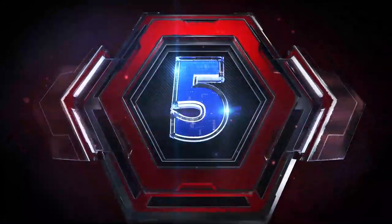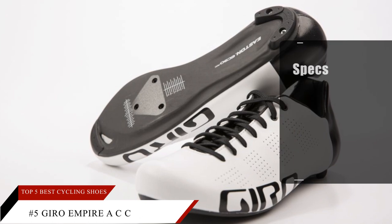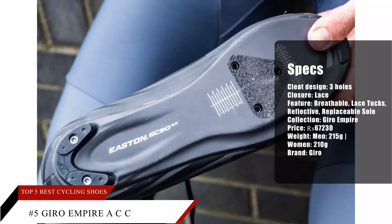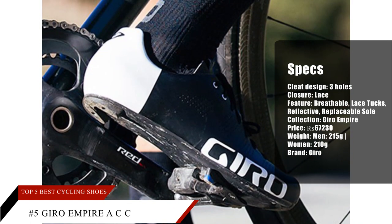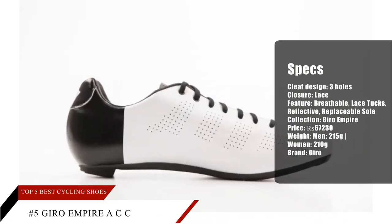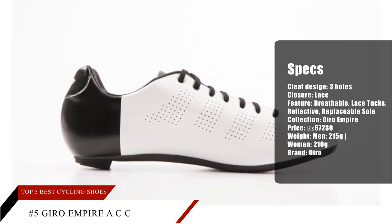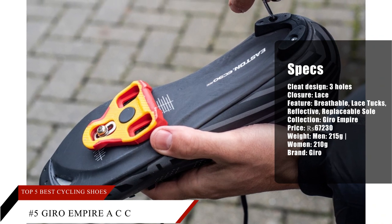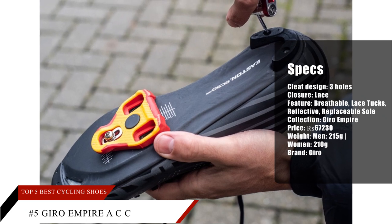Number 5: Giro Empire ACC. The Giro Empire ACC is a comfortable shoe on and off the bike. Most wearers have praised this pair's adequately stiff sole, finding it has excellent power transfer while pedaling and flex when walking. It is great looking according to many purchasers, and plenty of consumers rave about the reflective color options, recognizing their safety function and how they enhance the footwear's overall style.